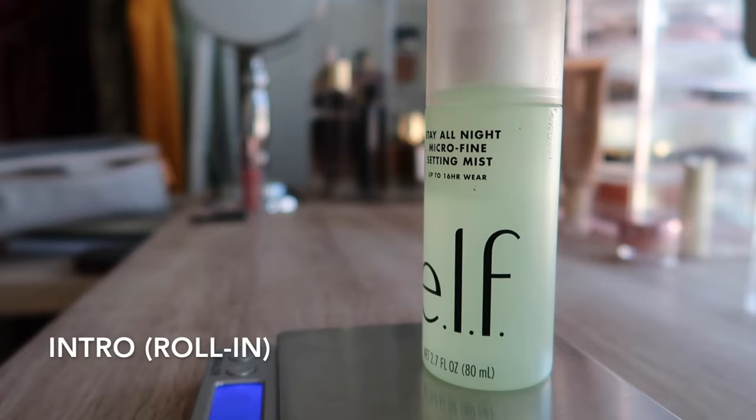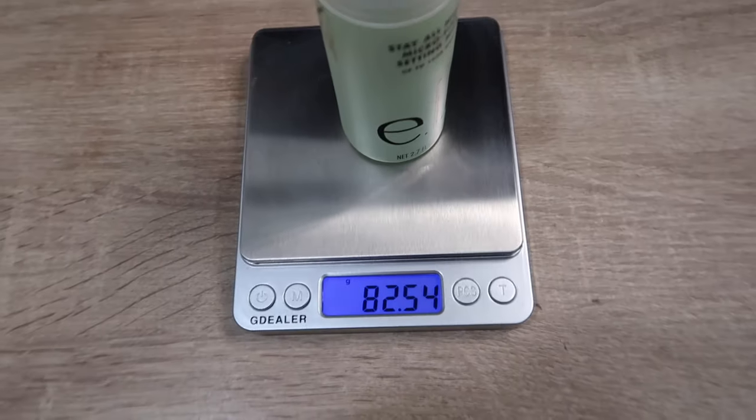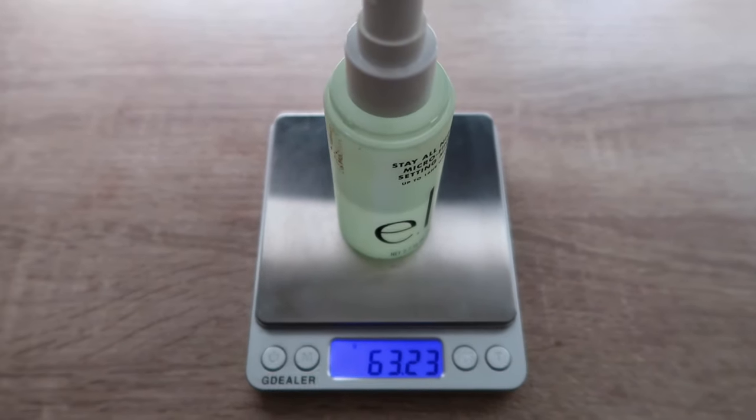Next is my e.l.f. setting spray. I used this 10 times and we are making great progress — down to about halfway if not a little more than halfway. Every time I talk about this product I say how much I like it. I love the mister on it, I love the scent, I love how it makes my makeup last, and I really love the price — it costs $10. I'm really enjoying using it, which is nice. I think we are going to see this get closer and closer to the bottom over the next couple of months, so I think this will be rolling out soon.